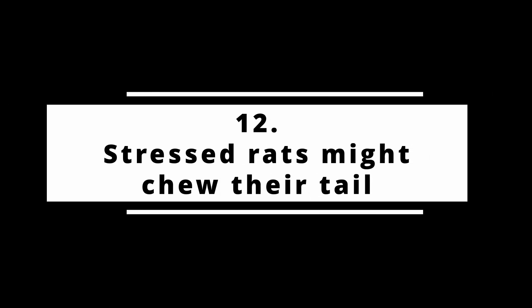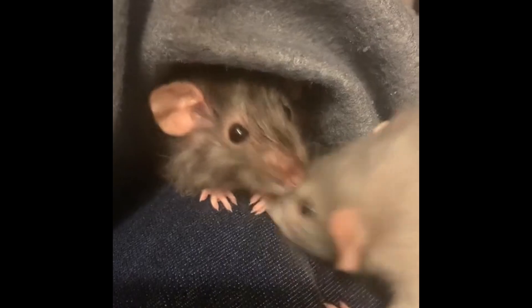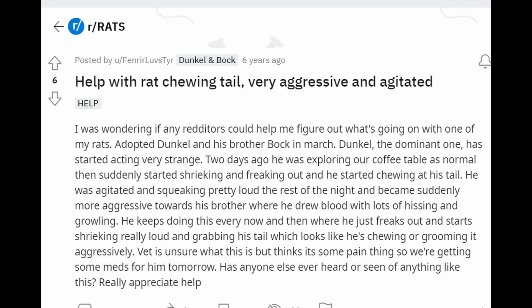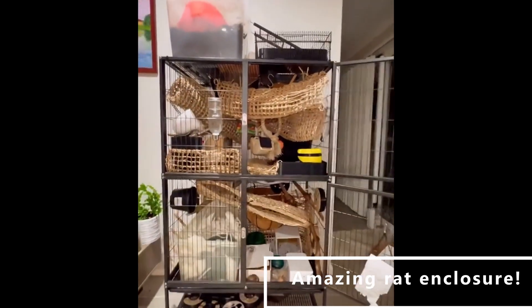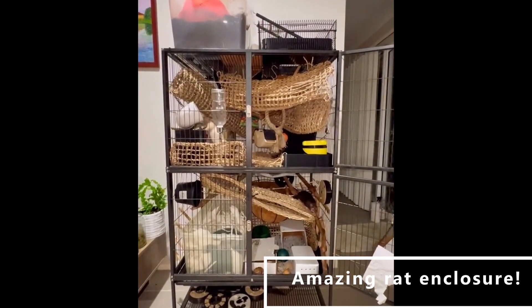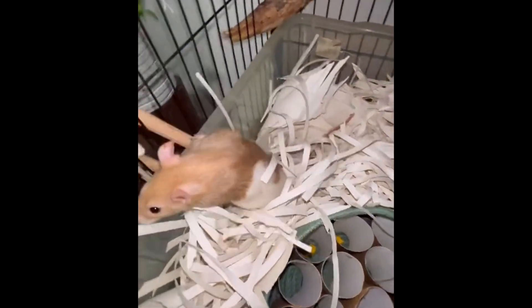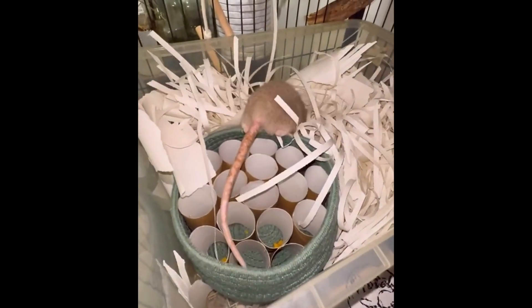Fact number twelve: bored or stressed rats might chew on their tail. A healthy and happy rat will not eat its own tail. However, there have been reports of rats gnawing and chewing on it. The most common reason why they do this is boredom. If your rat does not have a stimulating environment with toys and cage mates, they will become bored and depressed, which may manifest in them becoming destructive. In extreme cases, it might even result in them chewing on their own tail. If you notice that your rat is chewing or biting on itself, contact a veterinarian because that's not normal behavior.